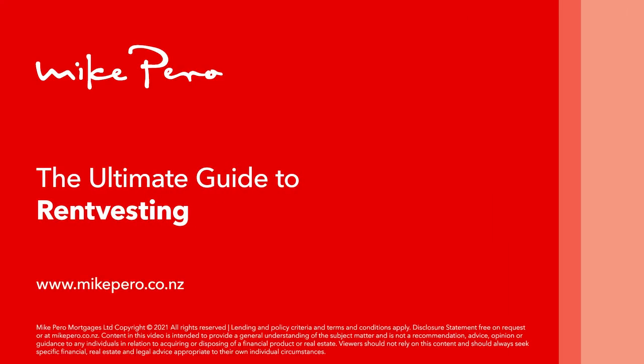The Ultimate Guide to Rent Vesting. Rent Vesting is a popular investment strategy for Kiwis who want to buy a home in a place they can afford while renting where they want to live. Here's a guide.